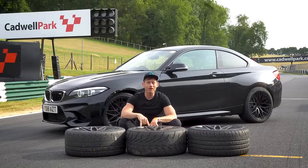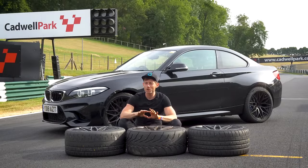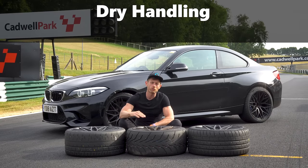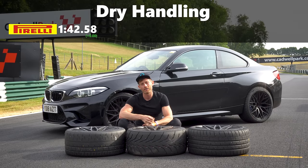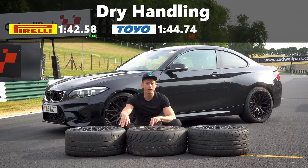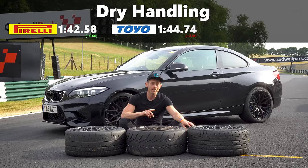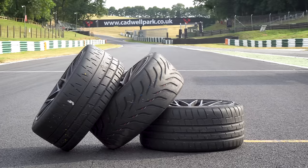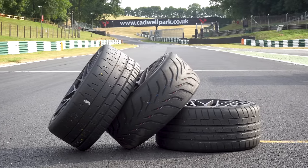The day is over and the times are in, and there's a surprise and not so much of a surprise. The not-so-much-of-a-surprise is the Pirelli P0 Trofeo R - as expected, dry weather king - posted a 1:42.5 lap, the fastest lap of the day, and it was consistent. The Toyo R888 posted a 1:44.7, just over two seconds slower than the Pirelli. And the GT Sport is the surprise - it posted a 1:44.5, just a smidgen quicker than the Toyo and still around two seconds slower than the Pirelli, but for a tyre that works so well in the wet, it's impressive.